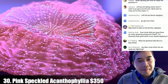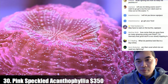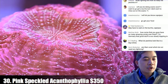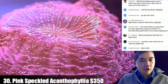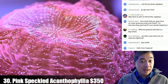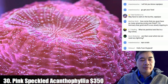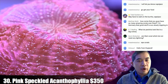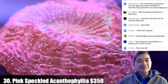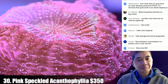Coral number thirty is a pink speckled acanthophyllia — huge, about eight to ten inches fully extended. On corals that don't need lighting: yes, there are non-photosynthetic corals, and they are way more difficult than photosynthetic ones. They have to eat constantly for good health. I've seen amazing professional displays at public aquariums, then come back a couple years later and all those corals are dead. You might need a constant feeding system to get that to work right.